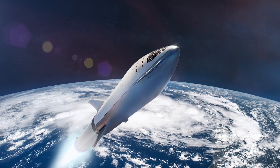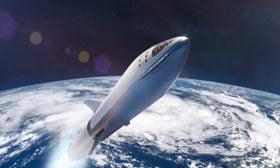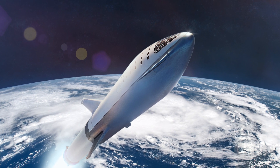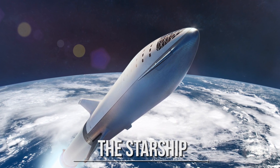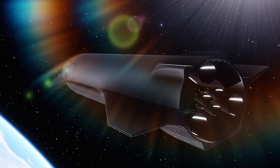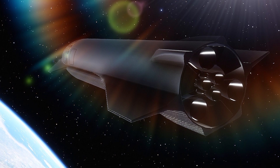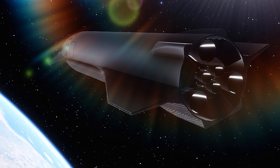But why is Starship so important? Imagine a rocket that could launch and land a thousand times a year. That's what SpaceX is working on — the Starship. Its lifting capacity of 100,000 kilograms is more than any rocket currently in operation, and the whole system is designed to be reusable for frequent trips to space.